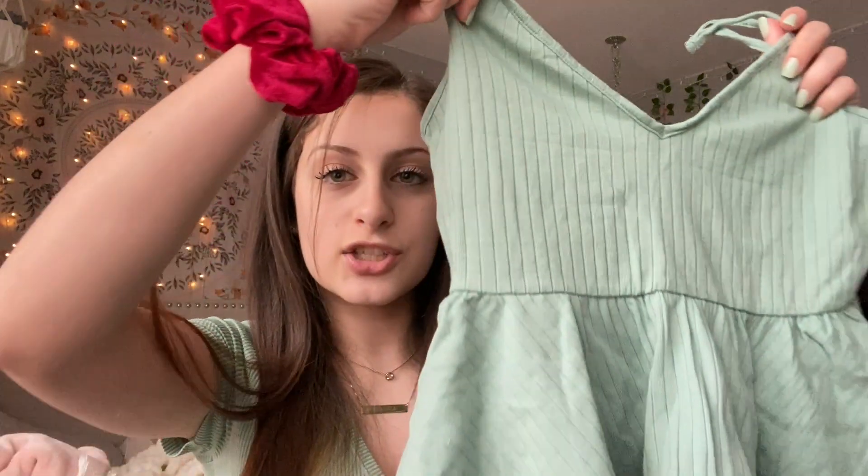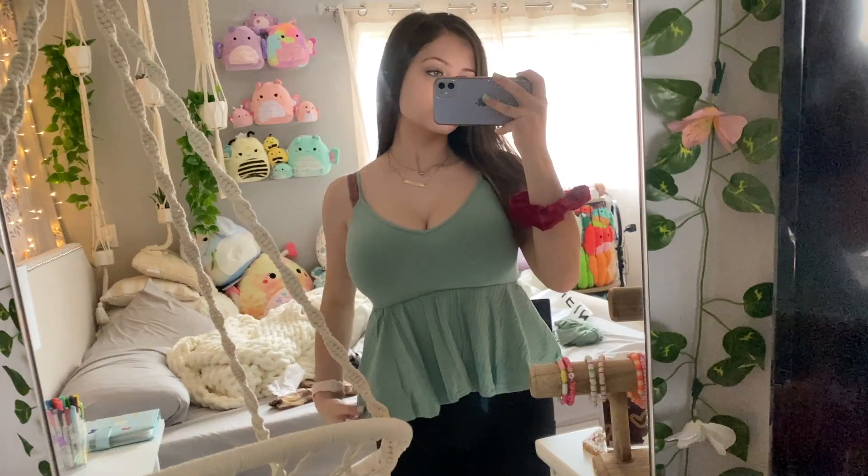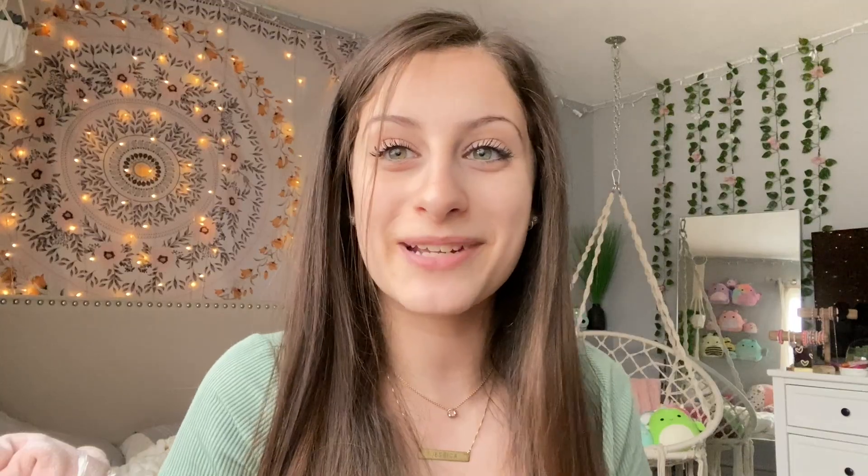The next shirt that I got is this green shirt. Shirts like these sometimes fit me, sometimes they don't, but I'm actually surprised with the way that this shirt ended up fitting me. I'm really happy with it and I love the color green because it brings out my green eyes, so I like to wear green.